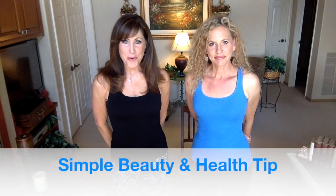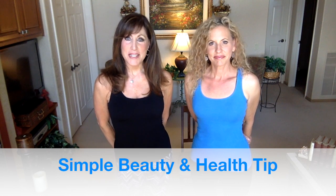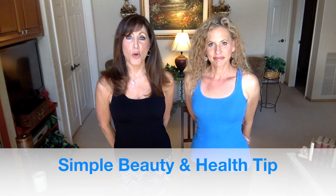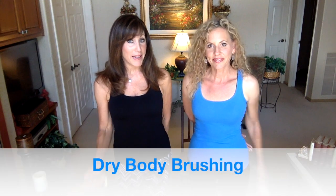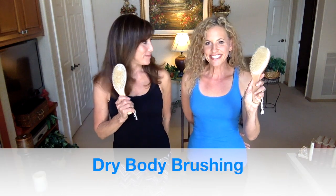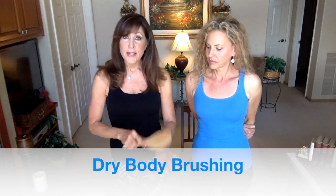Hey everybody, Dan and Robin here with an Ageless Woman makeover moment. We wanted to take a few minutes today to share a really great beauty and health tip that you can start doing right away — it's called body brushing, and that's why we're holding our body brushes. Before Robin demonstrates the technique, we want to talk about the benefits.